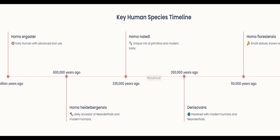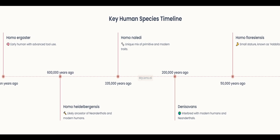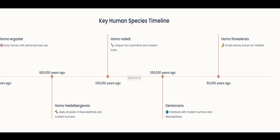These species, including Homo ergaster, Homo heidelbergensis, Homo floresiensis, Homo naledi, and the Denisovans, each made unique contributions to our understanding of human evolution.